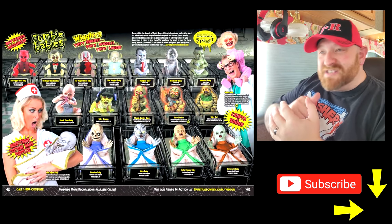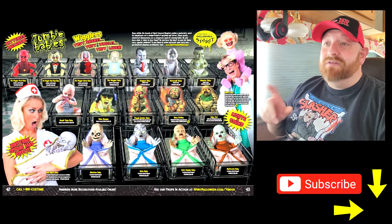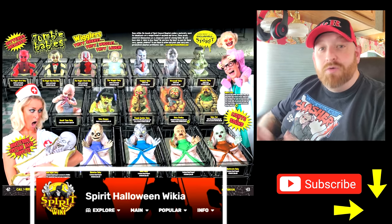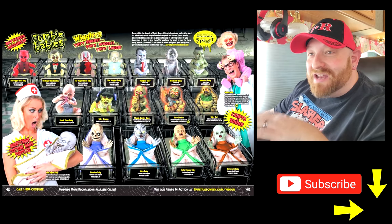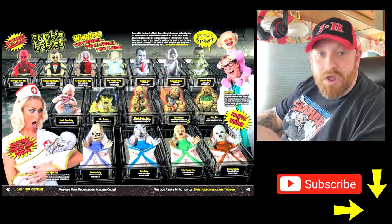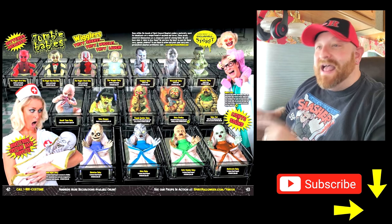I sat down here today to make a completely different video, and then I got on YouTube and found myself looking for Spirit Halloween zombie babies. The only zombie baby I have is the Burrito Baby. But if you remember the other day, I found this ad from a Spirit Halloween catalog — I believe 2011 — on the Spirit Halloween fandom page, which I'll put a link below. I started looking at these things and they all crack me up. I started looking them up on eBay just out of curiosity.